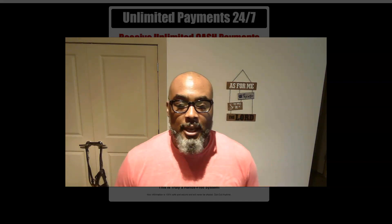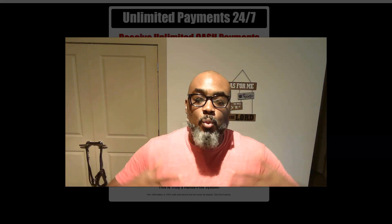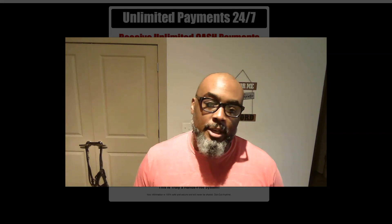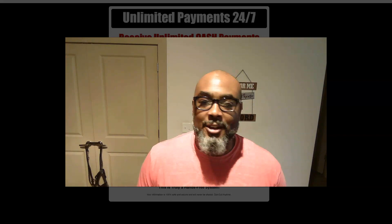What I want to do is a quick run through from the capture page all the way to the end, just to show you what's in this system and how I think this simple system can help you generate unlimited $247 commissions 24-7 over and over and over again.